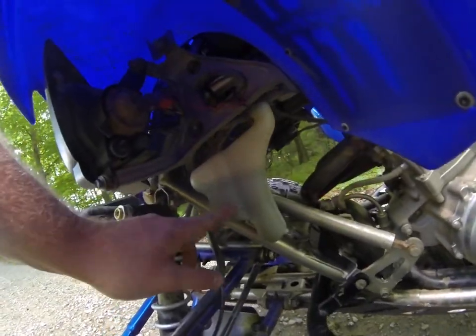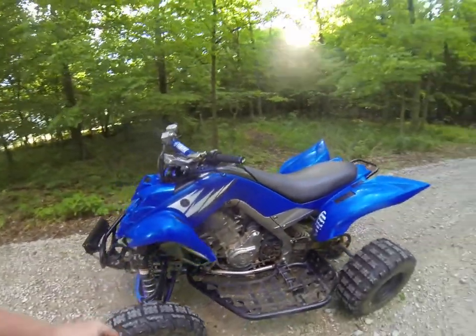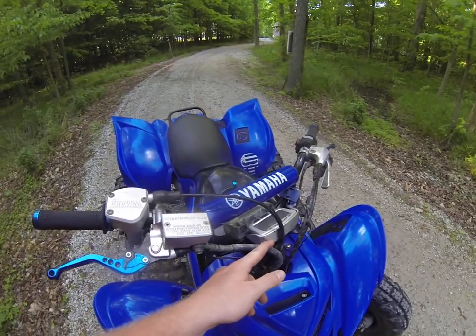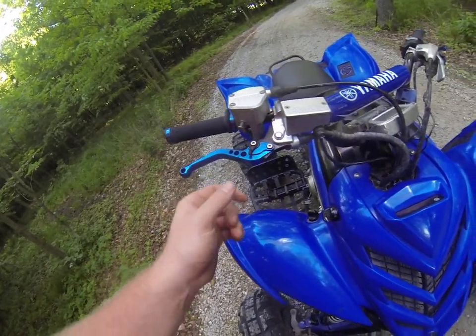This four-wheeler is also equipped with an LED light bar, an aftermarket tach meter, and breakaway levers that are adjustable.